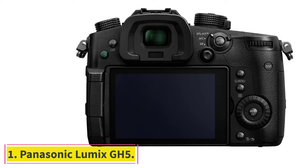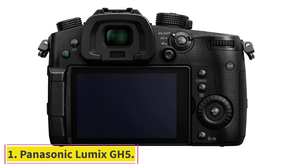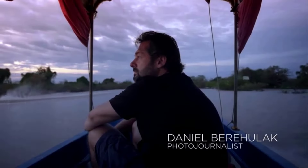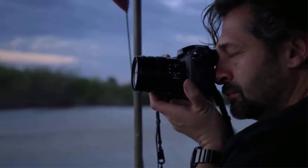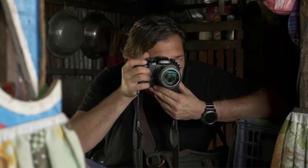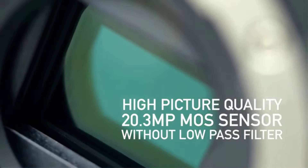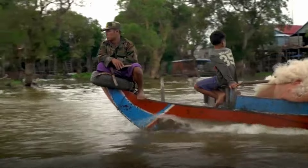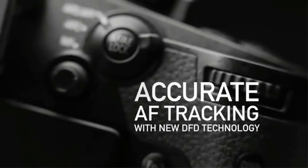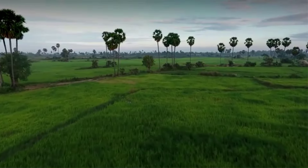Starting at number 1: the Panasonic Lumix GH5. This Panasonic is a standout performer when it comes to vlogging cameras. It has everything we look for such as ease of use, versatility, durability, and more. It also supports dual SD cards as well as headphones, HDMI, and external microphone inputs. The camera comes with a 20.3MP Micro 4/3rds CMOS image sensor, which captures crisp images.